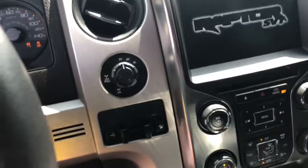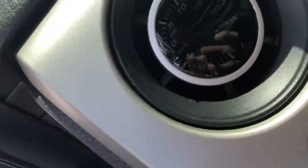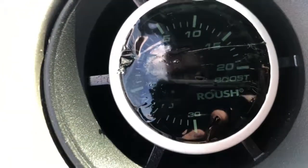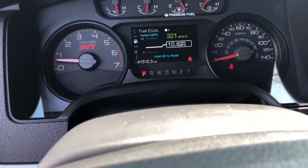Let's keep it in here so we can see how it lights up. Since it is supercharged, you will see how she keeps the engine on. As of right now, it's got 41,515 miles.